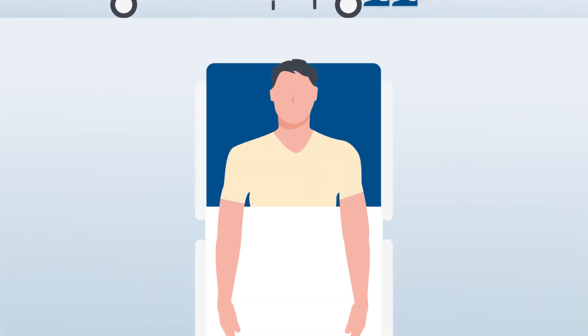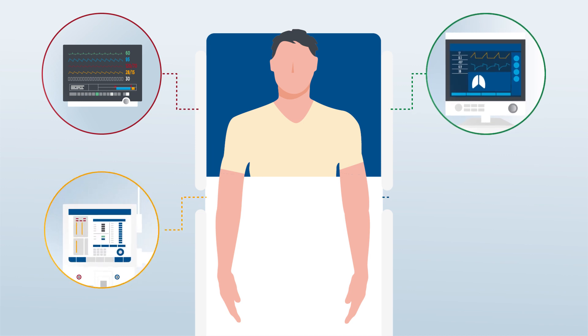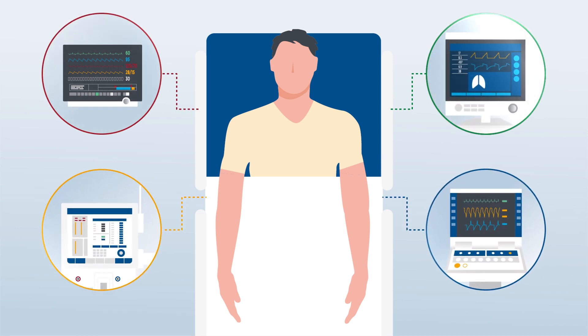Medical devices have traditionally provided limited insights on the current state of the patient. Although the patient may be connected to several devices, generally each one only tells a portion of the patient's health story and generates its own set of clinical alerts based on the parameters it measures or the therapies it provides.